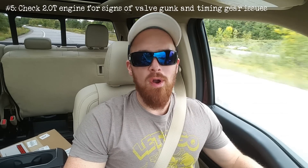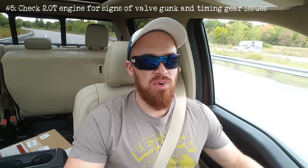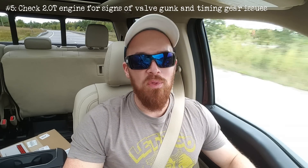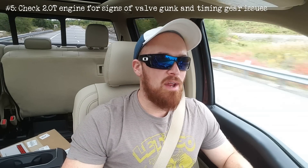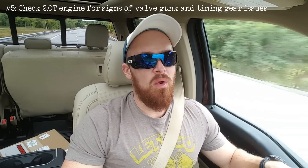Number five: a note regarding the 2.0T engine — that is the two-liter turbocharged four-cylinder gasoline engine. Keep in mind that this engine has some well-documented issues with valve gunk buildup and timing chain tensioner, so have an Audi tech check that over after explaining your concerns, or choose another engine option.